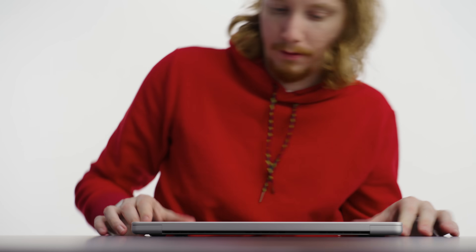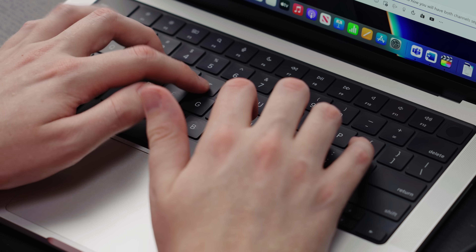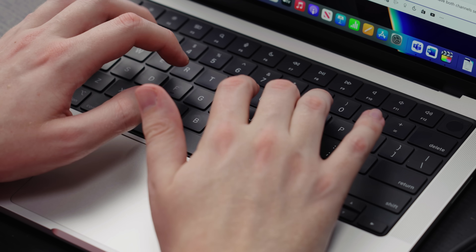I particularly like the flat lid, as it makes the laptop look more assertive on the desk. The color for this generation is going to be silver — space gray is so out. It's assertive enough to tell everyone around you that serious work is being done, even if you're writing your next spec screenplay or a YouTube video script.